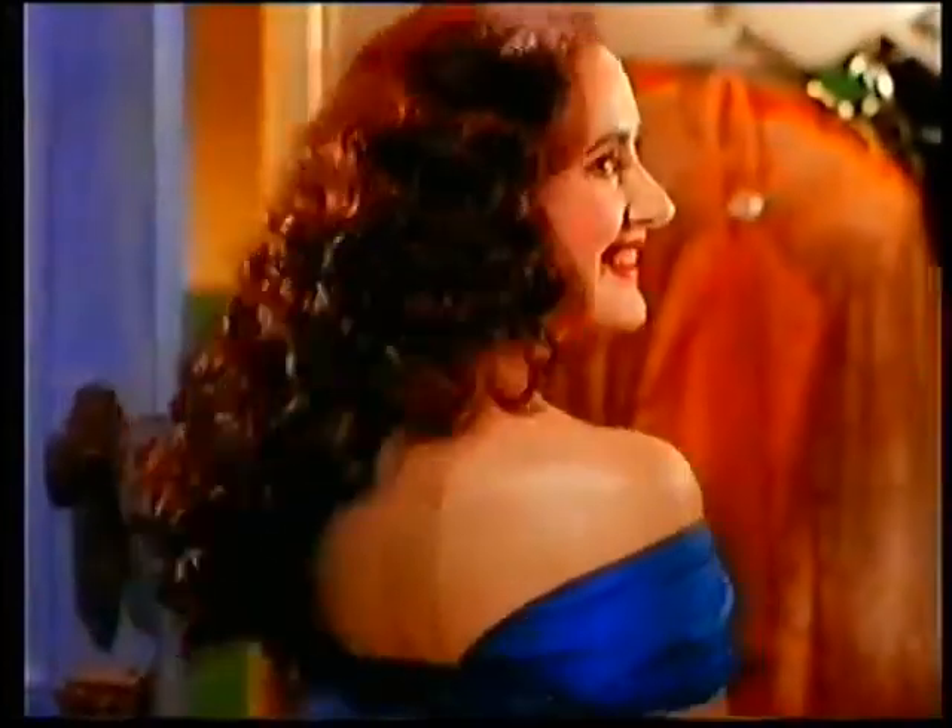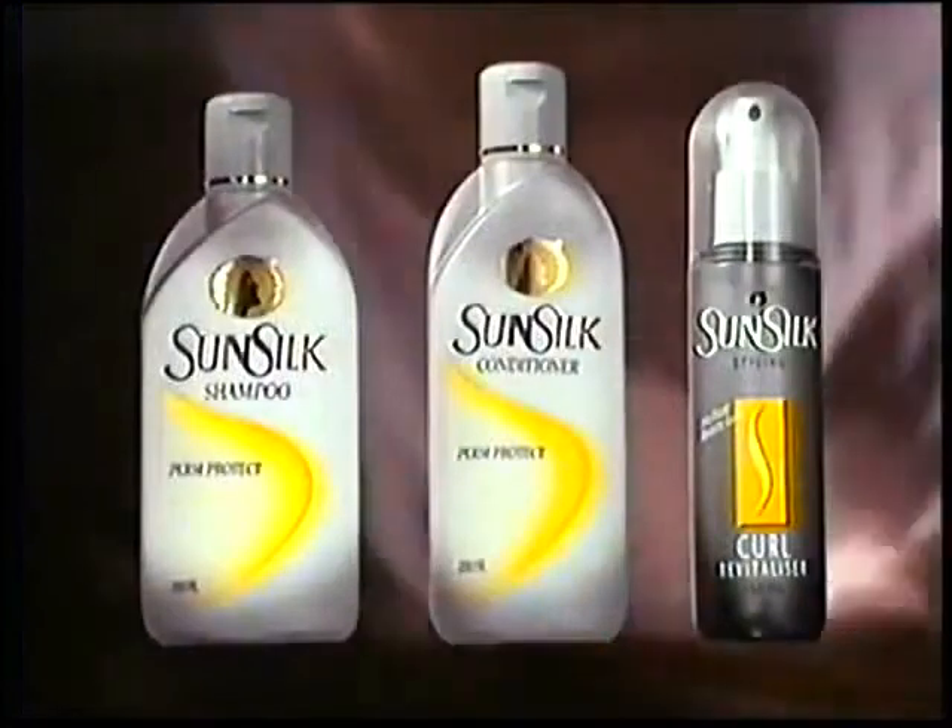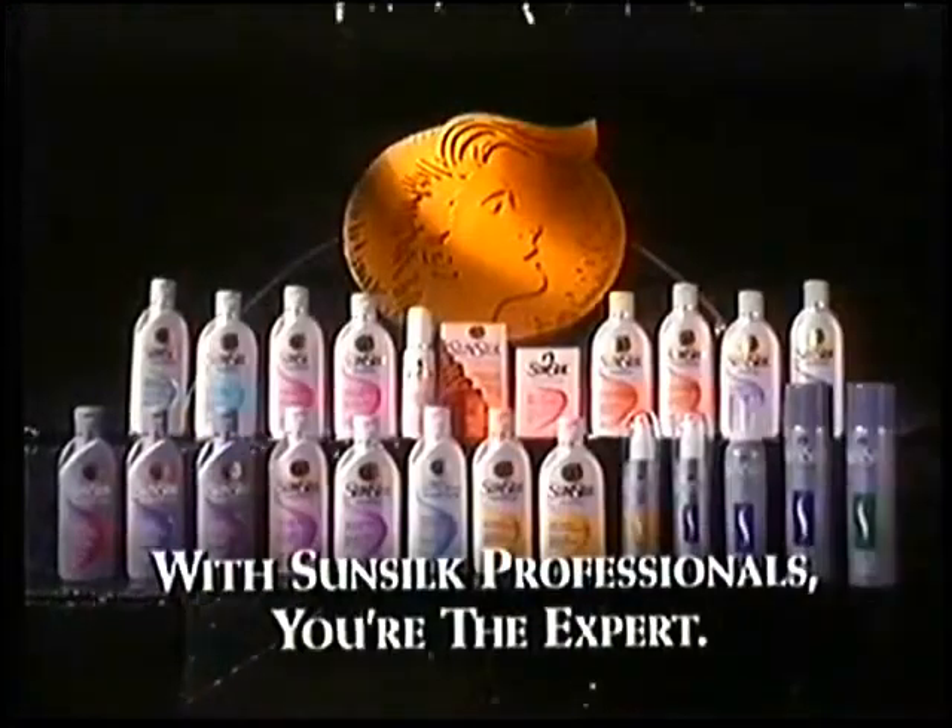I'm sorry, I'm... Who did your hair? The Perm Protect System from Sunsilk Professionals.